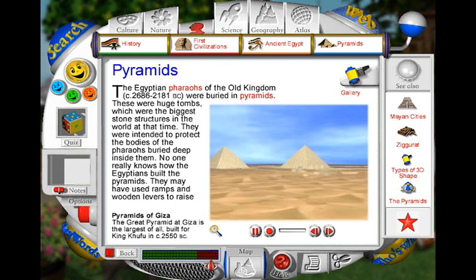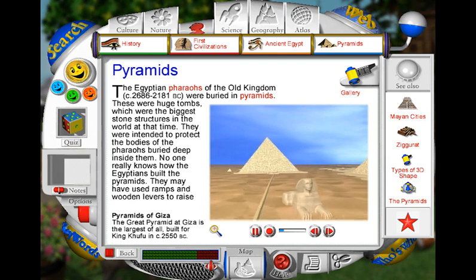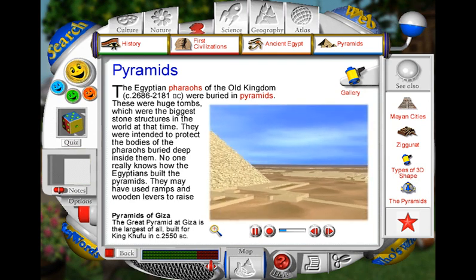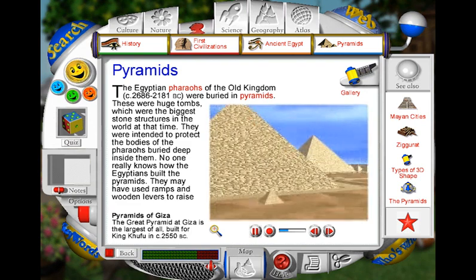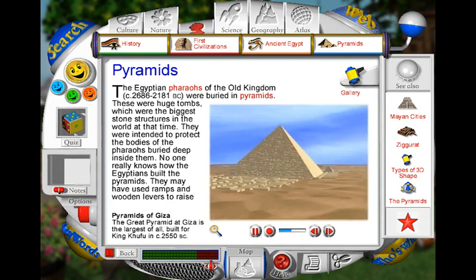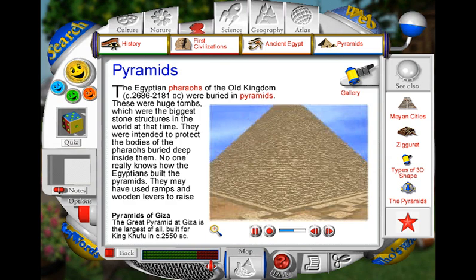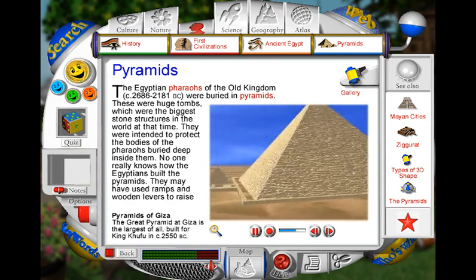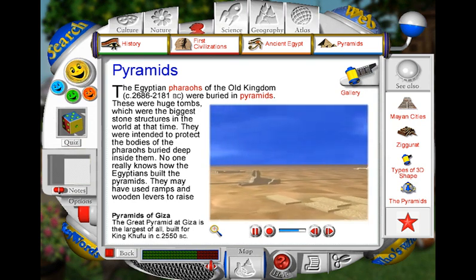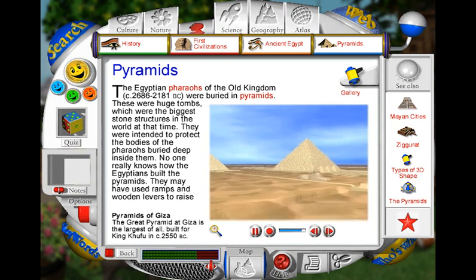The pyramids of Giza in Egypt were built around 4,500 years ago as tombs for the Egyptian pharaohs when they died. The largest pyramid, built for King Khufu, is made up of more than 2 million blocks of limestone. Beside it stands another pyramid, with three smaller queen's pyramids in front. A large statue with a lion's body and a human head, called the Great Sphinx, watched over the temples and tombs.